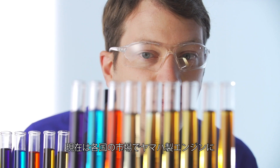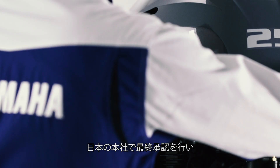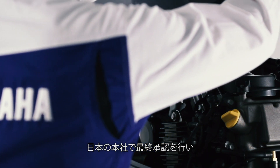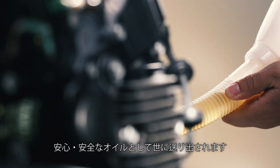Today, Yamalube oils are developed around the world to suit Yamaha engines and receive final approval as safe and reliable at Yamaha headquarters before shipment begins.